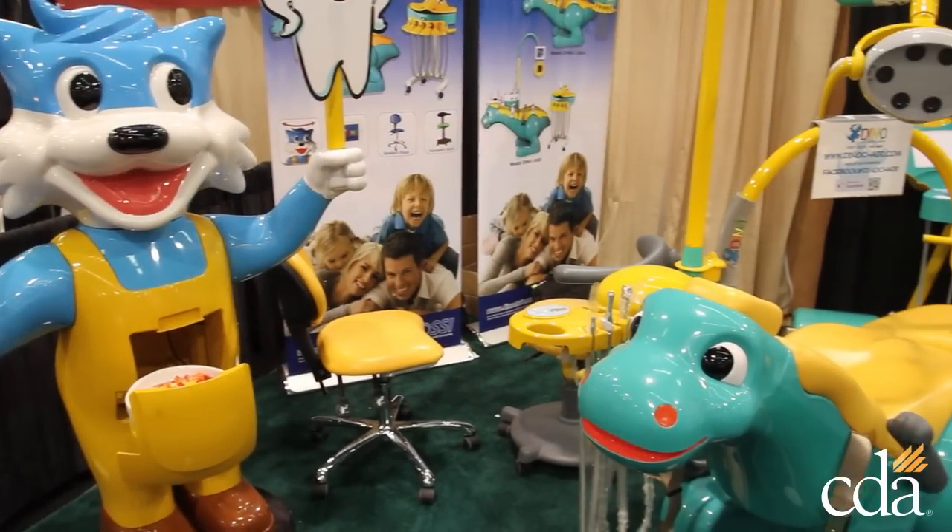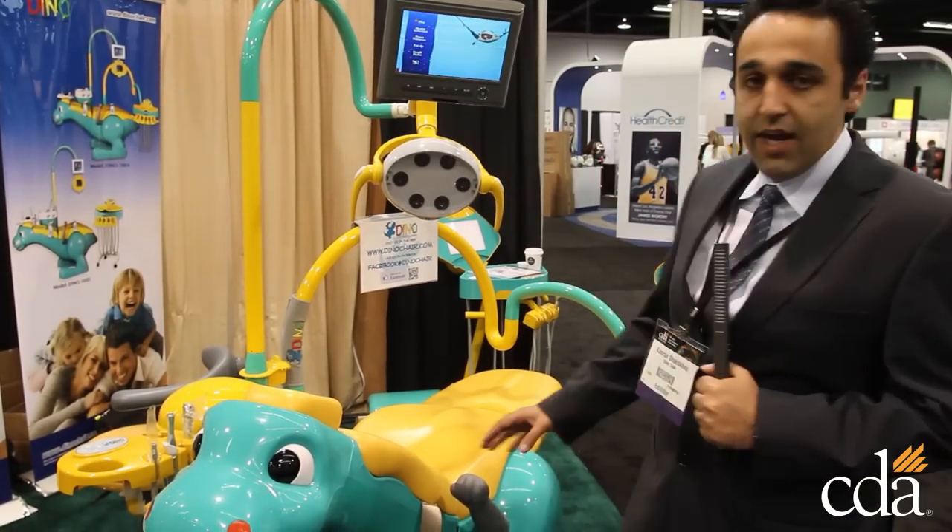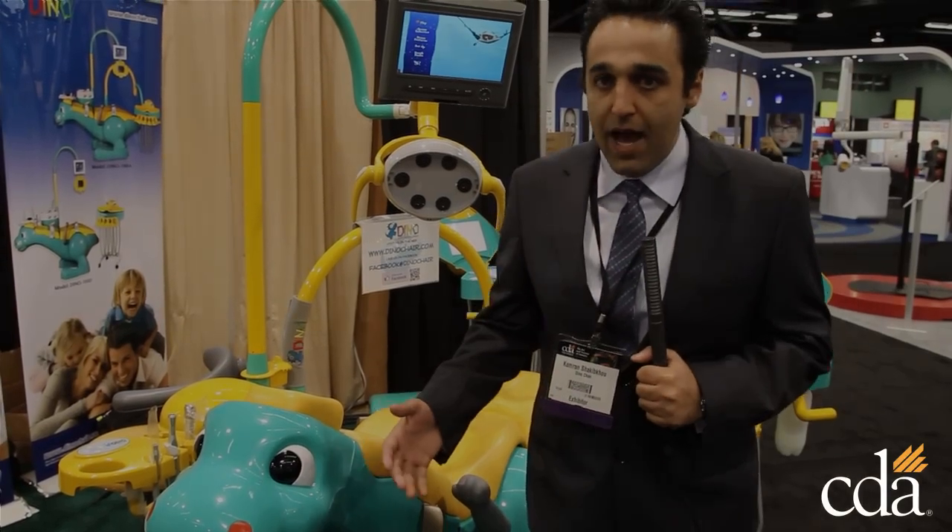This is the first dental chair of its kind. It's a chair made specifically just for kids — a very unique shaped chair that has a dinosaur design and it comes in a full package.